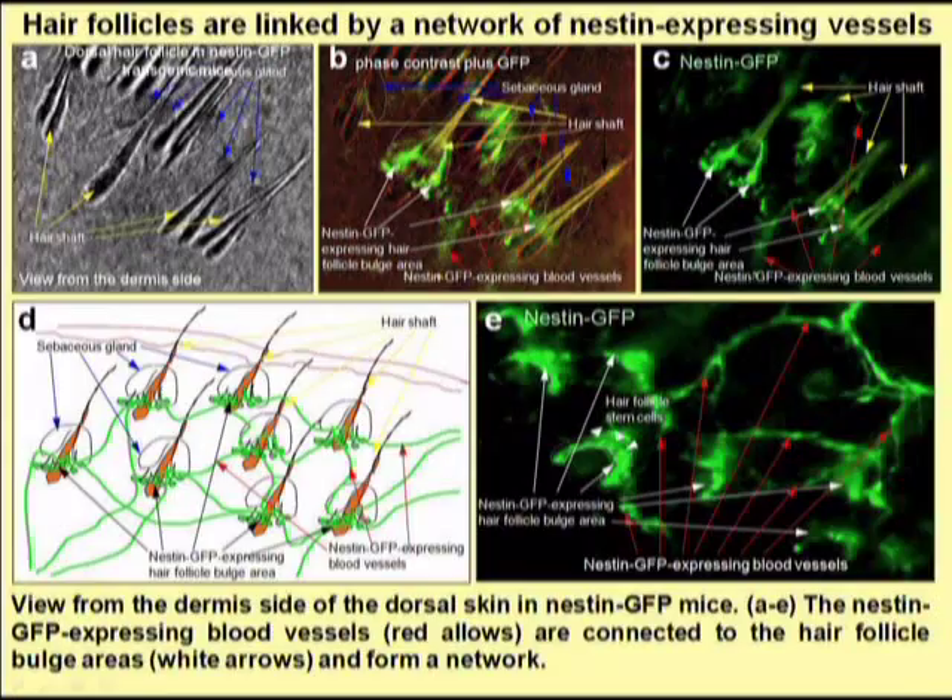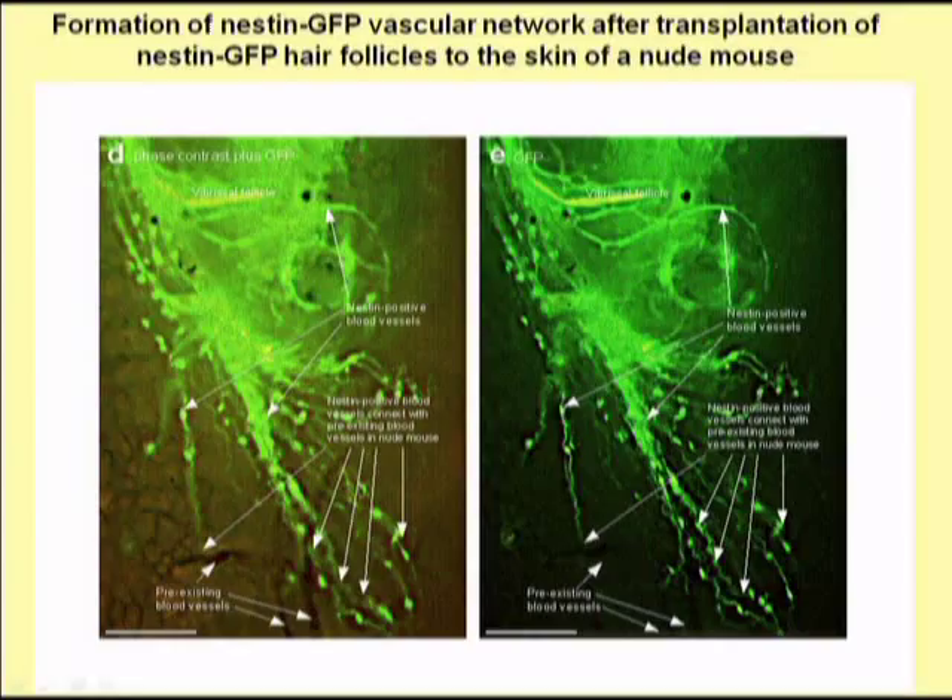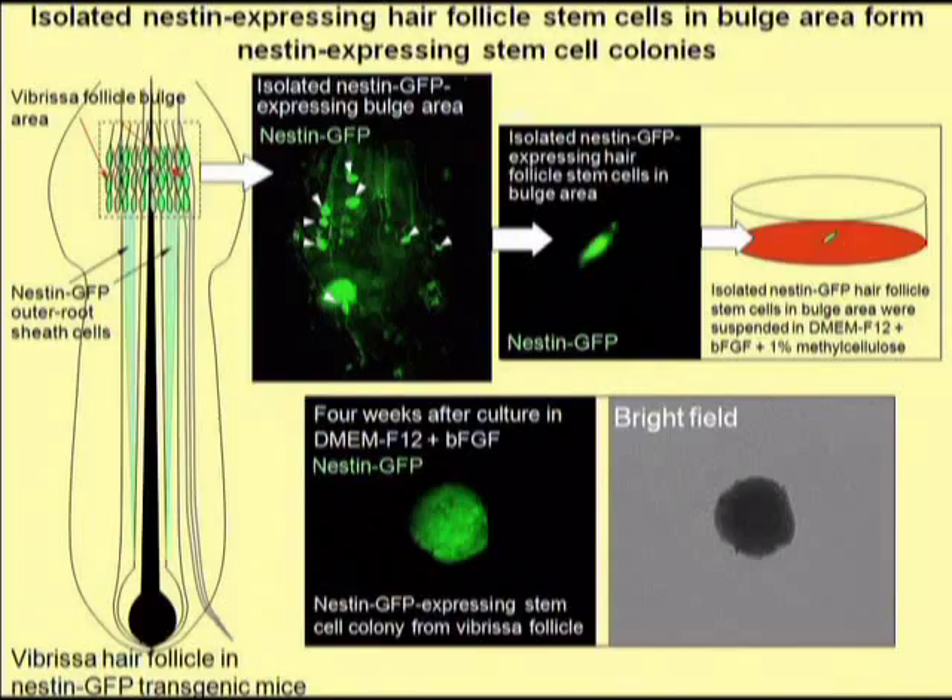When hair follicles are transplanted to other mice, they start to form blood vessels, as we can see in this slide. These blood vessels are projected into the skin where the hair follicle has been transplanted. The blood vessels express GFP, meaning that they also express the stem cell protein nestin.